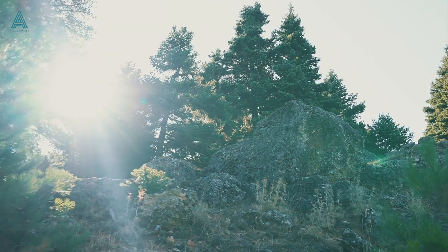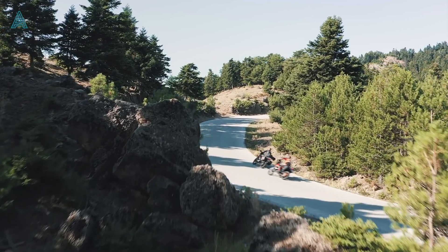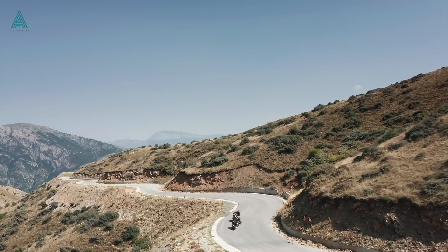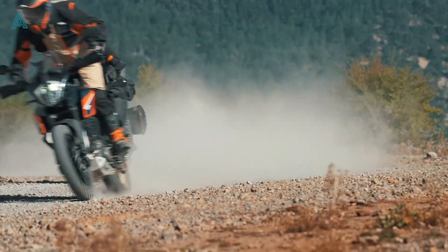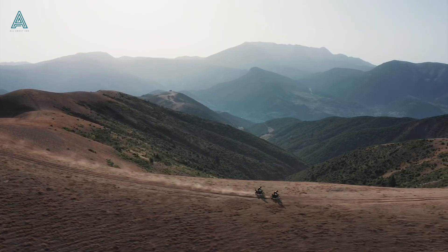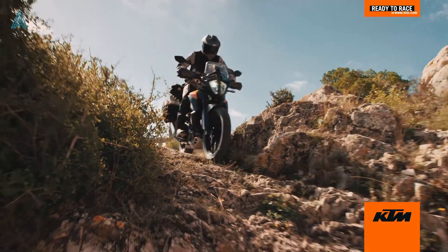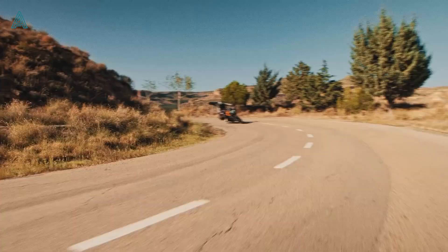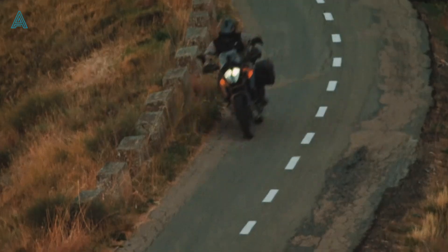The new 2022 KTM Adventure 390, one of the most capable soft-road grand touring machines, just got better. KTM has not made it into an off-road machine as we hoped for, or even an optional off-road centric variant, but they have just made it a better overall bike — a bike that has the best of both worlds: on-road performance as well as your occasional off-road adventures.